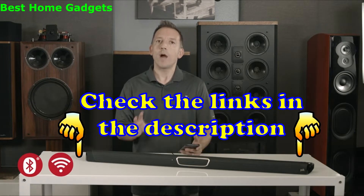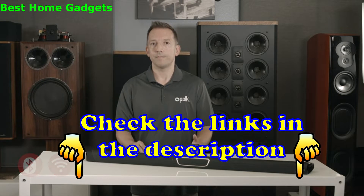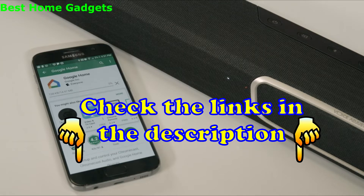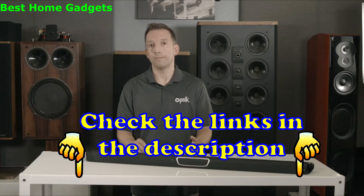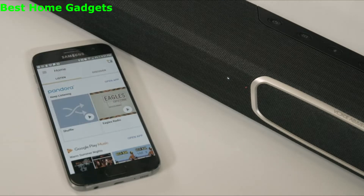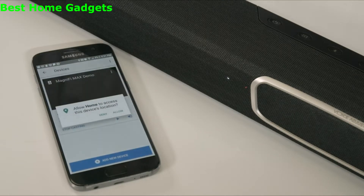Let's review how to stream wirelessly using Chromecast. The first step is to download the free Google Home app, available on Android or Apple. Once it's downloaded, you'll need to set up the Magnifi Max soundbar by following the on-screen instructions.